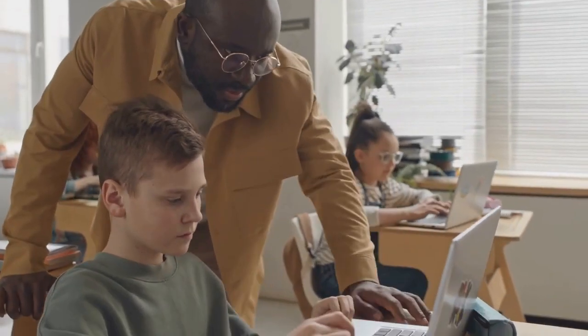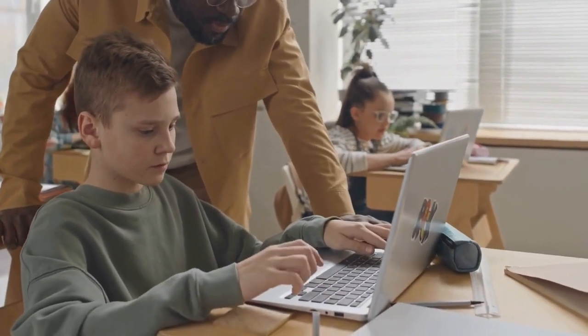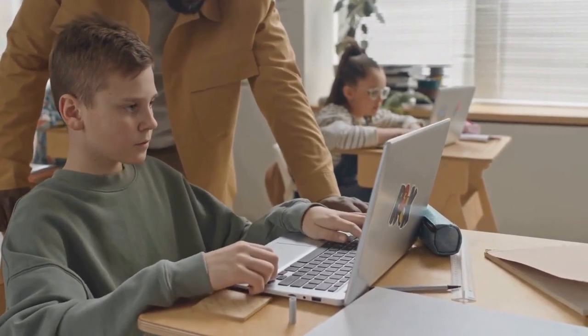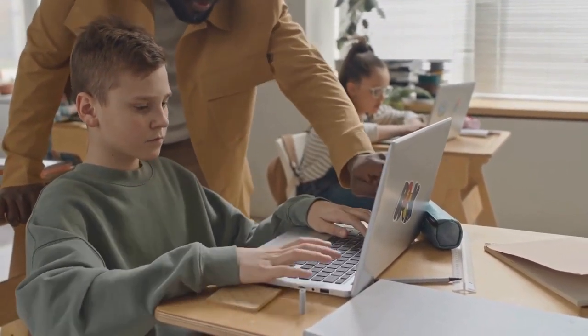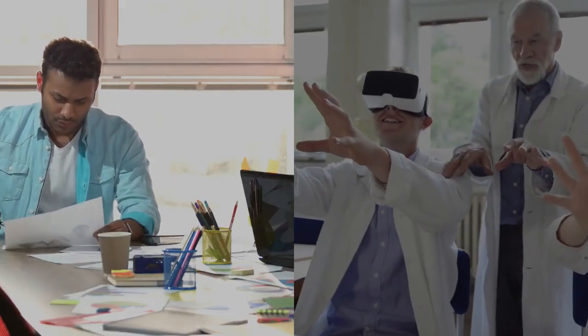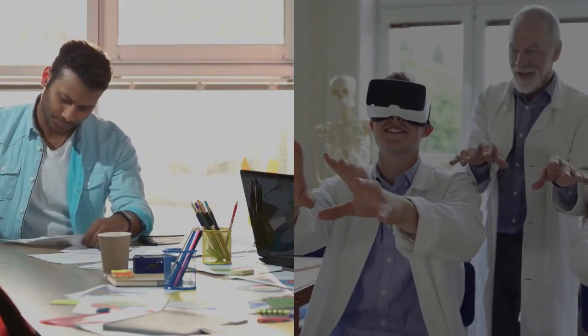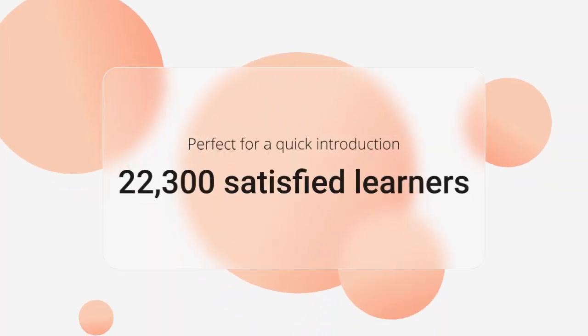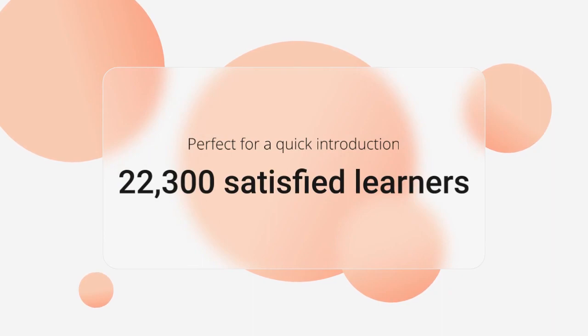Course 4: Udemy's 'What is Medical Billing and Coding?' Tuition: Free. Program length: One hour. Accreditation: None. Online options available: Yes. This one-hour course covers the fundamentals, including tasks, coding, and gaining experience. Perfect for a quick introduction, with over 22,300 satisfied learners.